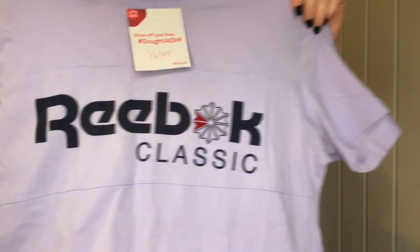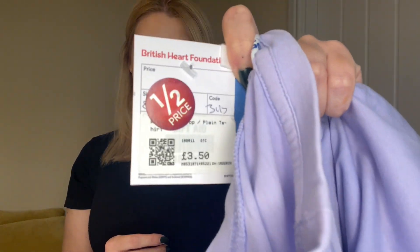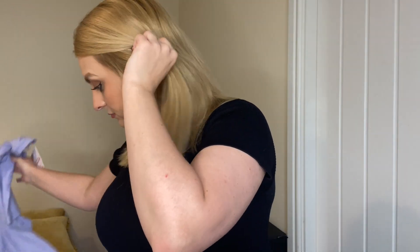I got one, two, three — five things. The first was a Reebok Classic little gym tee. I've been meaning to get sports tops for a while — I'm not very good at getting plain workout tops. I thought this would look really cute for the gym, dancing, rehearsals, home workouts. I love the colour too. It was £3.50 but they were having a half price sale so it was £1.75 — a bargain! That was from British Heart Foundation.